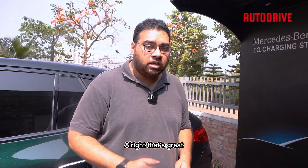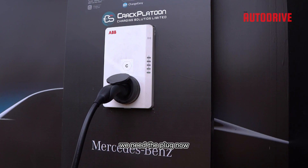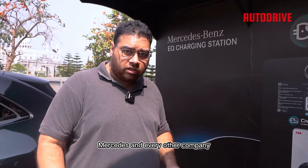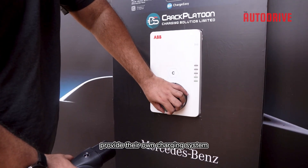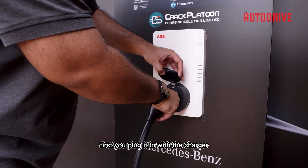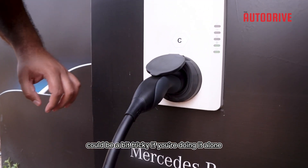To start the charging process, we need the plug. Now, this charging station itself doesn't come with the plug. Thankfully, Mercedes and every other company partnered with Crack Platoon provide their own charging cable. First, you plug it into the charger, which, thanks to its spring-loaded latch, can be a bit tricky if you're doing it alone.